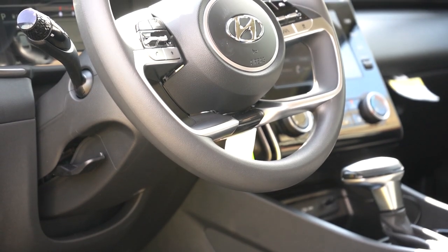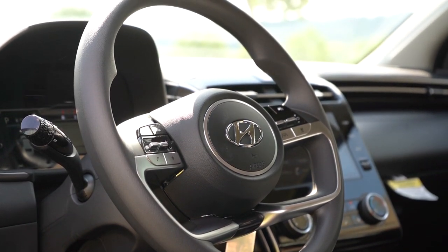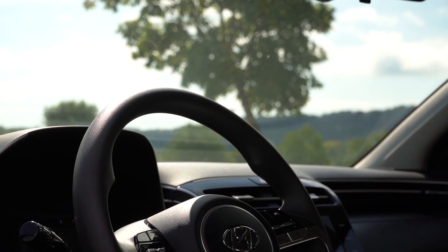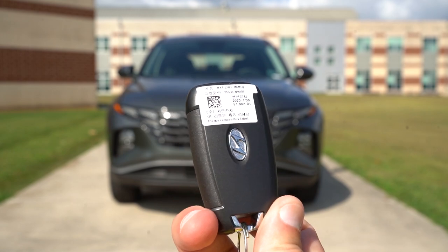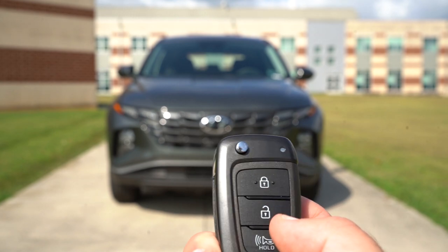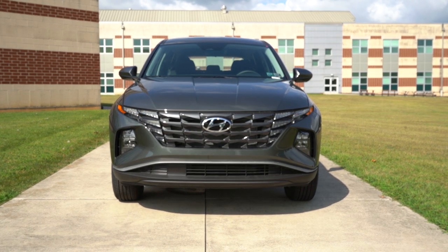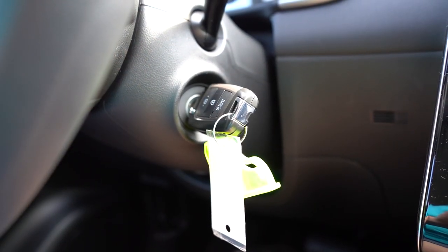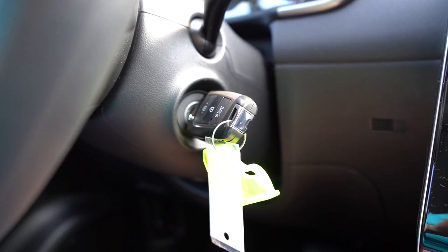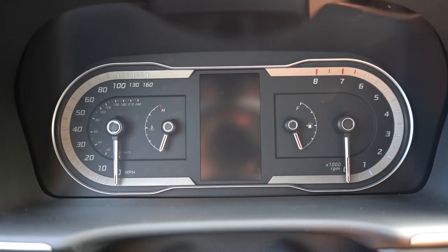The steering wheel is tilt and telescoping. It's leather-wrapped and heated for the Limited. The 10-and-2 grips are so thick — I absolutely love them. The key has your Hyundai logo on one side and lock/unlock on the other. The SEL and Limited get keyless entry with push-button start; otherwise it's a turn-key start as we have today. Remote start is available, and the Limited gets Smart Park — you can back the car into a spot using the key fob.